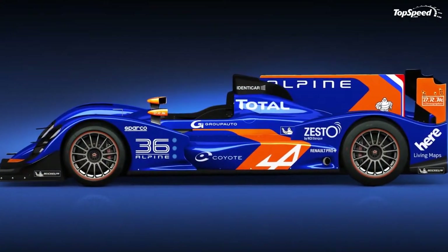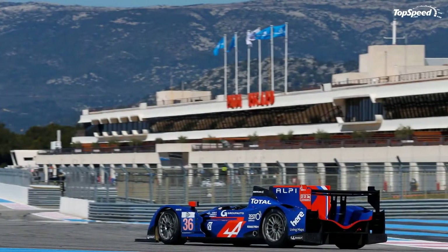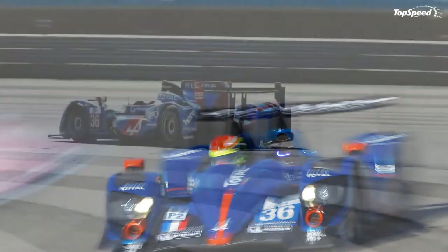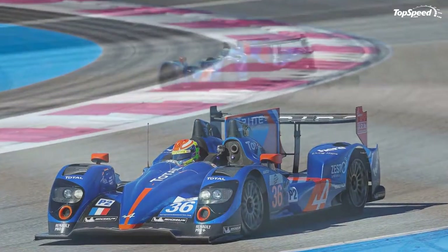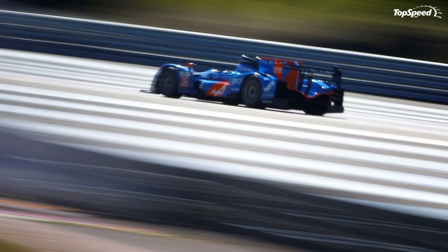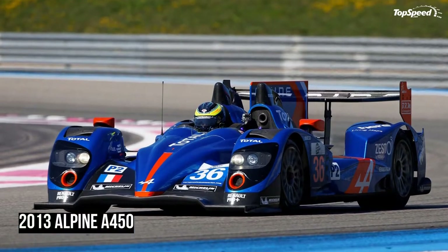Updated the 10th of April 2013: Alpine officially confirmed that its first racing car in 35 years will be called the A450. The model pays tribute to the A441, A442, and A443, which scored amazing results at Le Mans in the 1970s. The figure 50 symbolizes the 50th anniversary of Alpine's first official entry for the Le Mans 24 Hours.